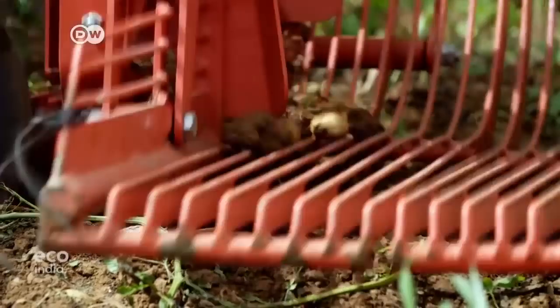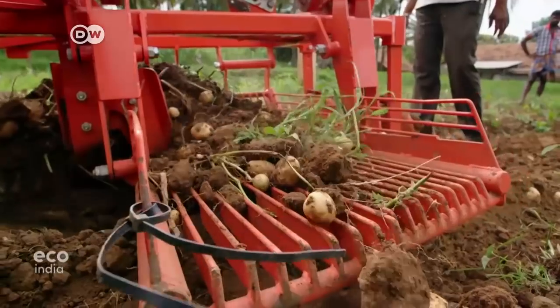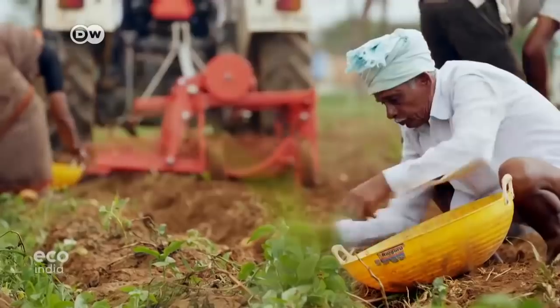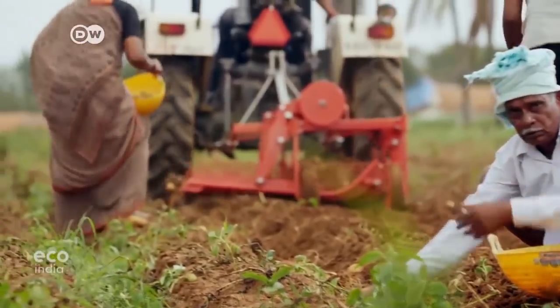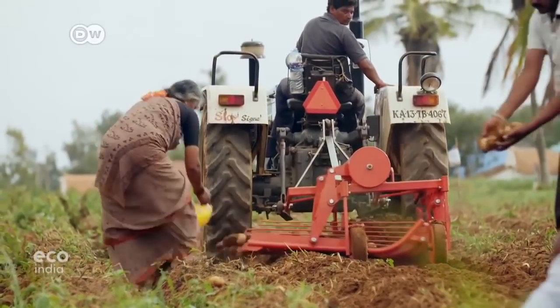I learned how to farm from my father and he learned it from his father. With this machine, we can finish our work much faster than with an ox. What's more, the potatoes are already pretty clean when they come out of the soil. Mechanization and proper cultivation practices are giving us much better yields.